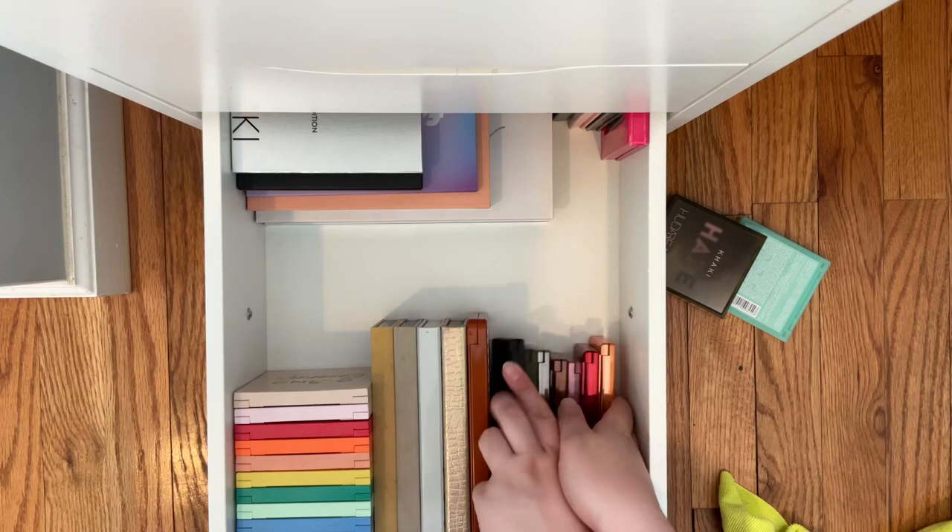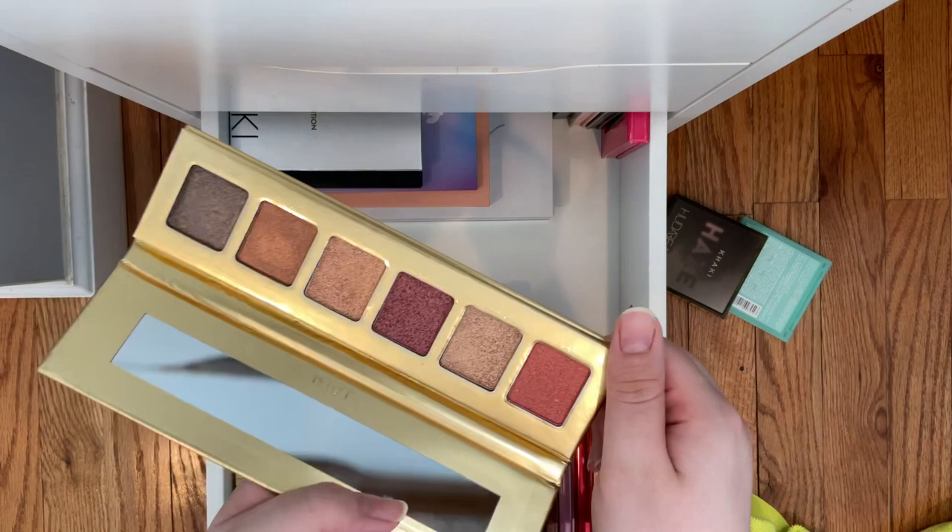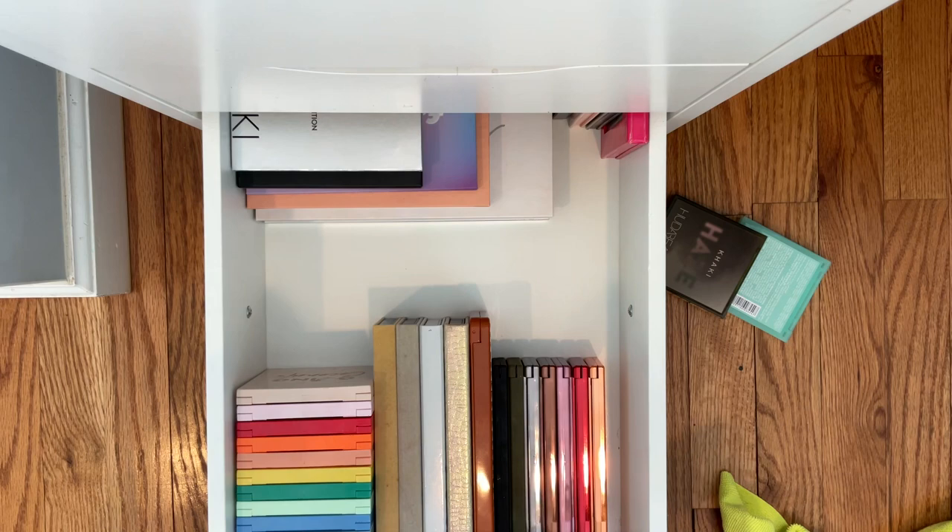I just swatched some of these shadows in here. This is the Sahara Nights palette by Eloise, but it actually has some really nice shimmer so I think I'll just keep it. I'm actually thinking about potting or getting rid of this but I think I'm gonna keep it.